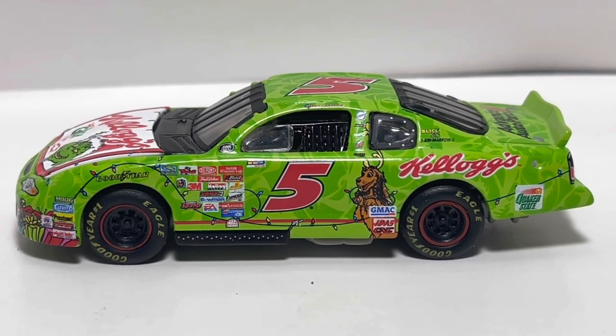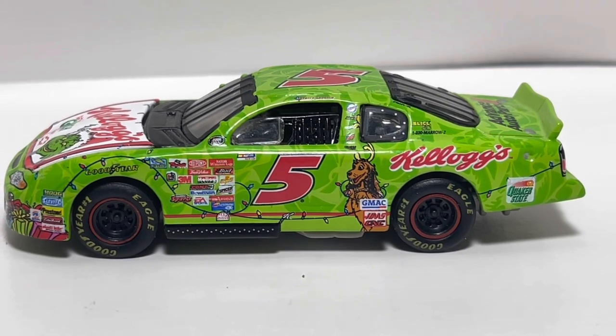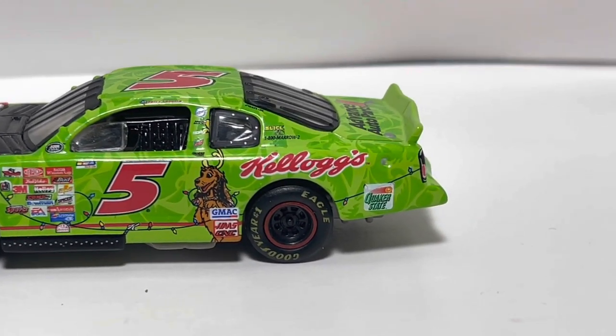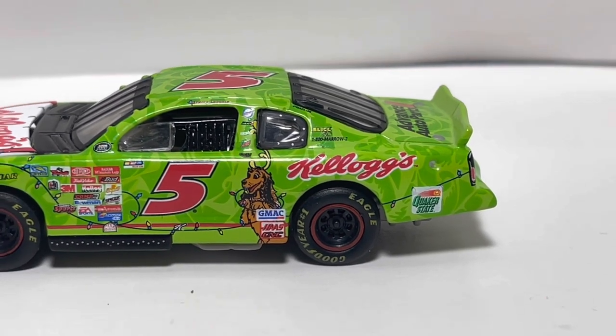You got the NASCAR 2000s logo. You got Max the dog right there with some Christmas lights going along the side. And you got Kellogg's there and Quaker State — a very old Quaker State logo on the quarter panel. So that's really nice.